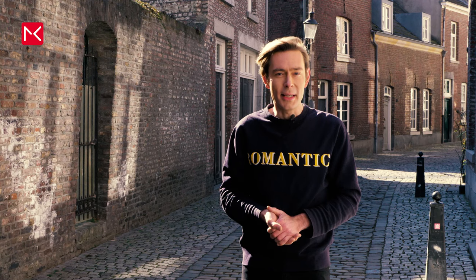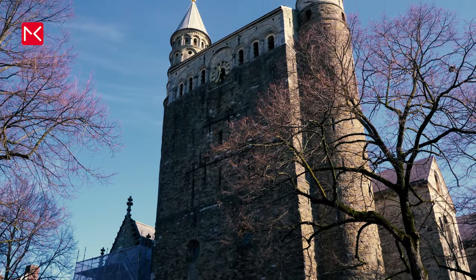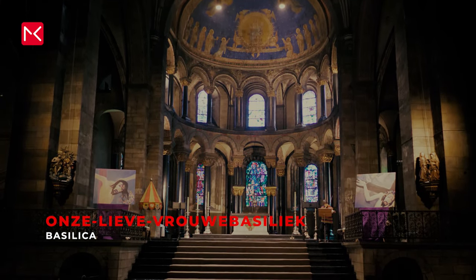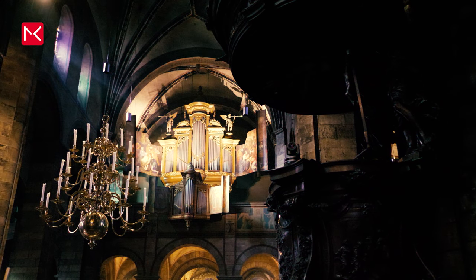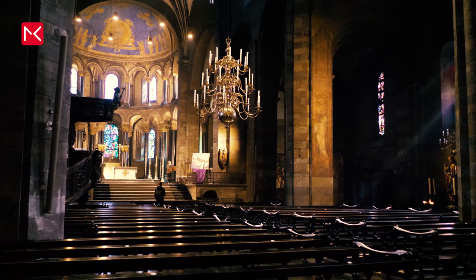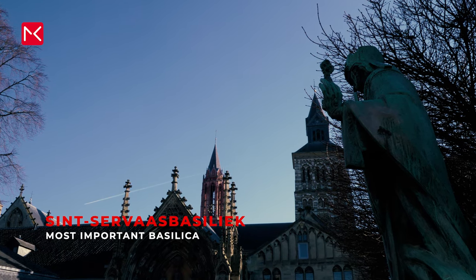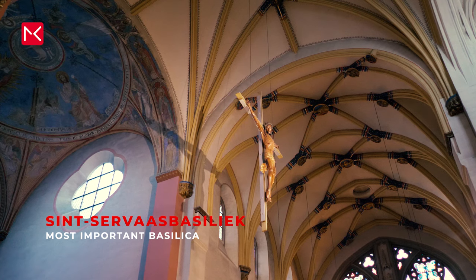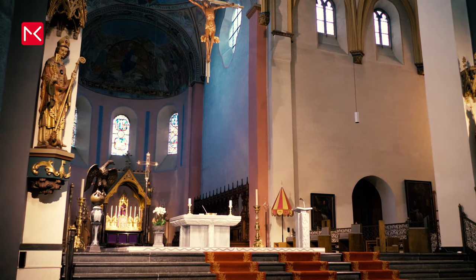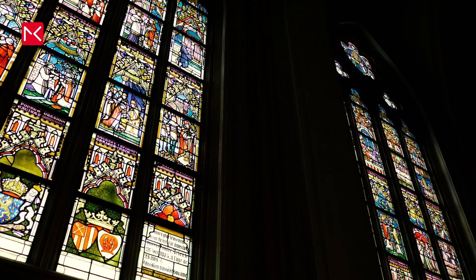With such a long history it isn't strange that the city has two famous basilicas. The first one is Onze Lieve Vrouwe, dedicated to Our Lady. The church dates back to the 11th century, but nowadays it's a modern city church. The second one is the Sint Servaas. The Basilica of Saint Servatius is a historical church dedicated to Saint Servatius, an Armenian missionary who died and was buried in Maastricht in 384. His grave, as well as the many relics in the church treasury, made the basilica a popular pilgrimage site.